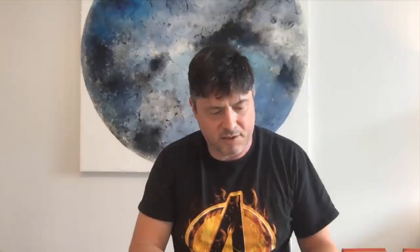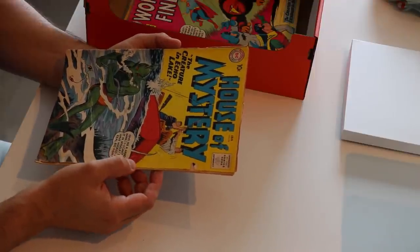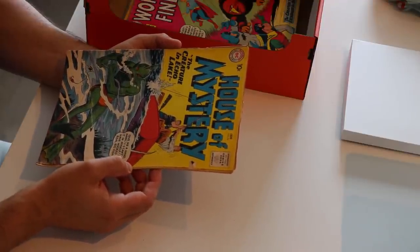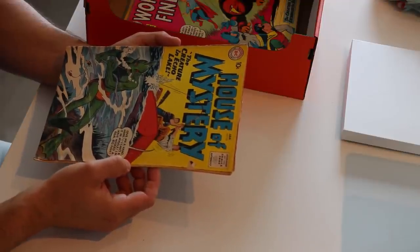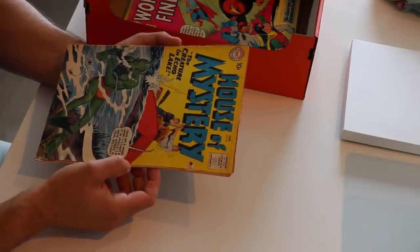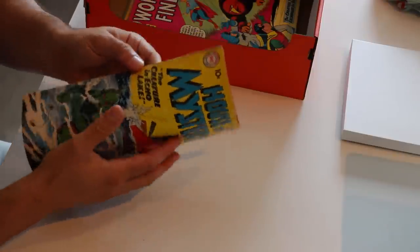House of Mystery — I think that's issue 94. You don't see too many of the earlier House of Mysteries — I tend to see these Bronze Age and late Silver Age ones but you don't see the earlier ones very often. I never see the really early House of Mystery from the late or early 50s. This is the Creature in Echo Lake — it's kind of cool, but it's also water stained. Nice one to have though.